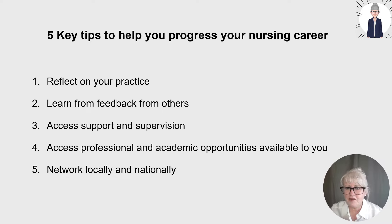In summary, there are five key tips to help you progress your nursing career under each of these four pillars. First, keep reflecting on your practice. Second, learn from feedback from others. Third, access support and supervision. Fourth, access professional and academic opportunities available to you. Fifth, network locally and nationally.